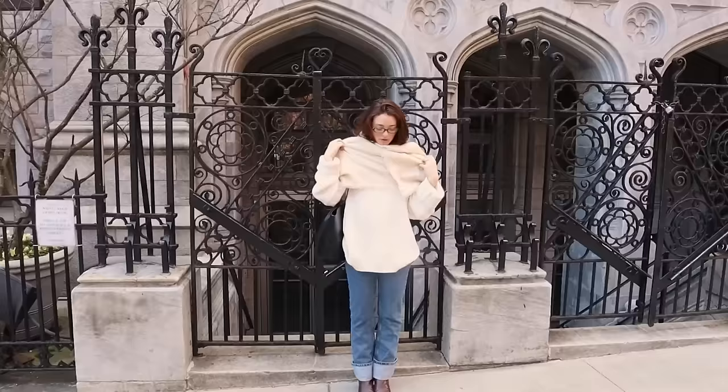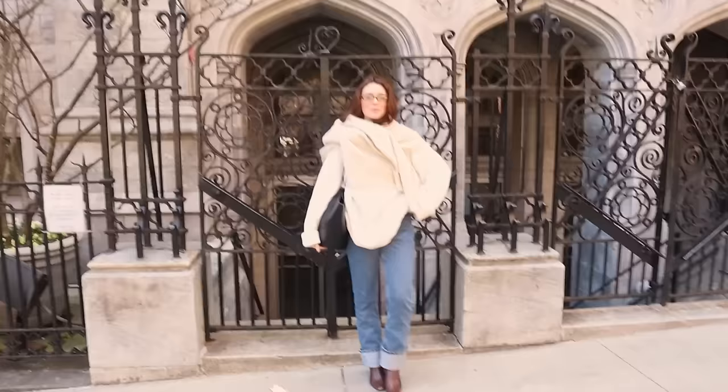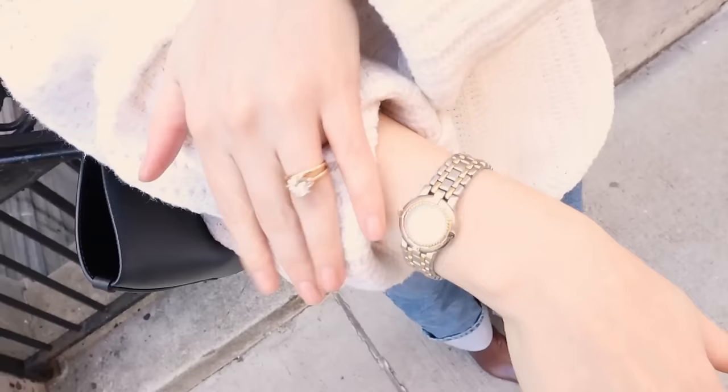This is my outfit of the day. It's actually too warm to have the scarf but it kind of made the fit — I liked it both ways. We've got vintage boots, vintage jeans, vintage sweater, vintage scarf, and a Cézanne bag.